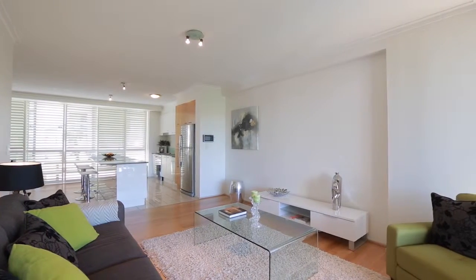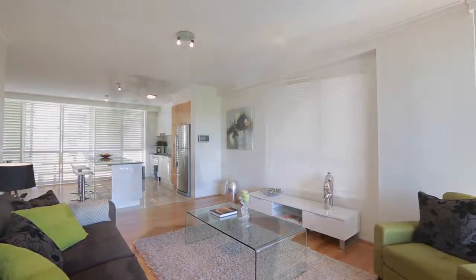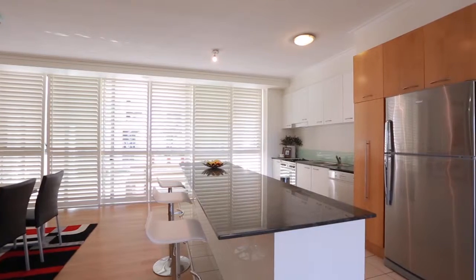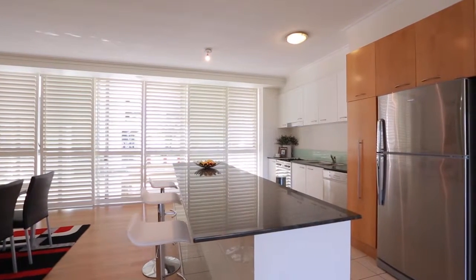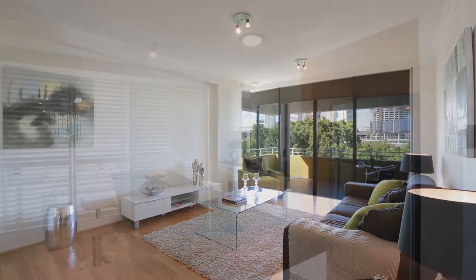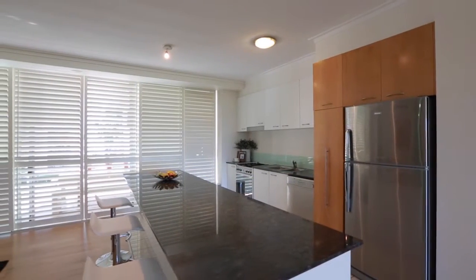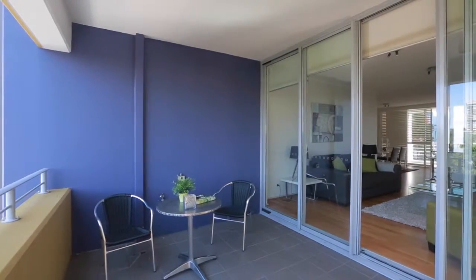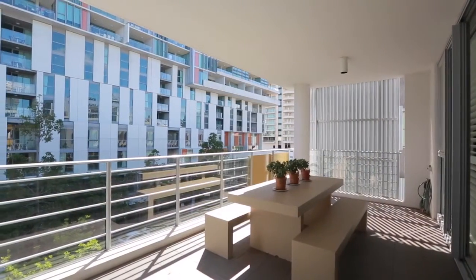Three bedroom apartments rarely become available in the popular Arbor-on-Grey residential complex. Artfully designed and stylishly presented, this apartment is perfect for your cosmopolitan lifestyle. The spacious living areas are connected to two large outdoor terraces, allowing for indoor-outdoor entertaining all year round.